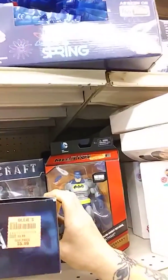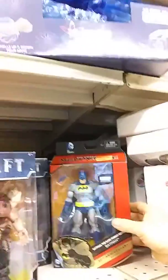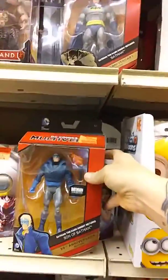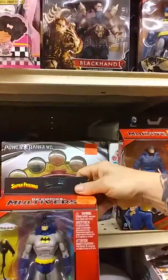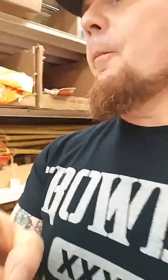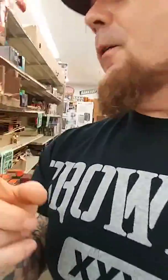They have some World of Warcraft stuff for six bucks a piece, and DC Multiverse Batman Dark Knight Returns, Son of Batman. They also have the Super Friends Batman and I believe they have Green Lantern as well — no Superman or Aquaman that I've seen.